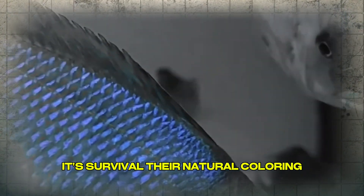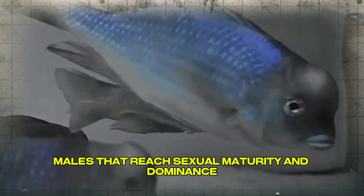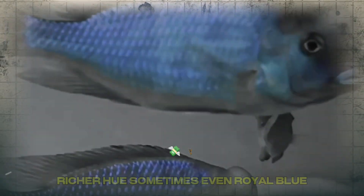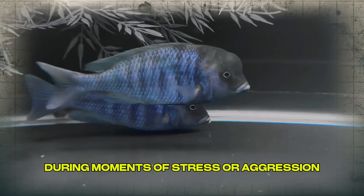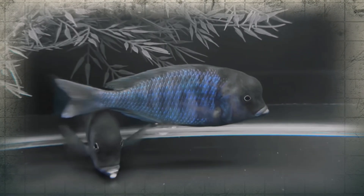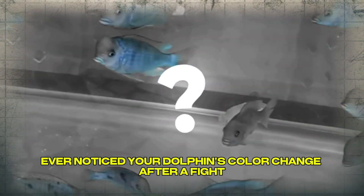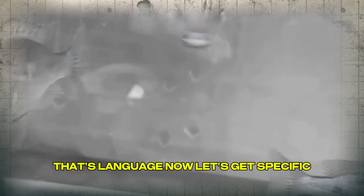Their natural coloring is a soft, powdery blue. Males that reach sexual maturity and dominance often darken into a deeper, richer hue — sometimes even royal blue. During moments of stress or aggression, they flash temporary black bars across their bodies, not for decoration, but for communication. Ever noticed your dolphin's color change after a fight or during feeding? That's not just lighting — that's language.